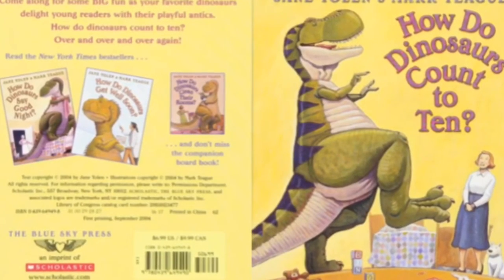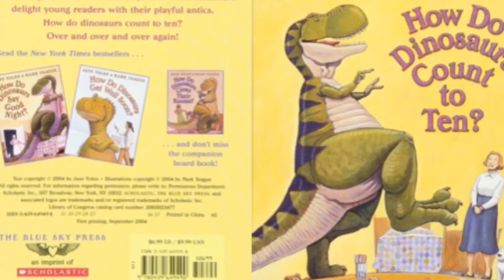How do dinosaurs count to ten? By Jane Yolen and Mark T.